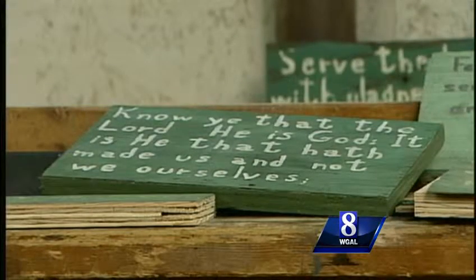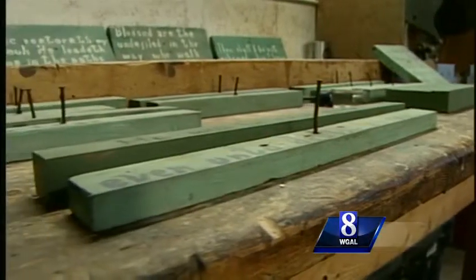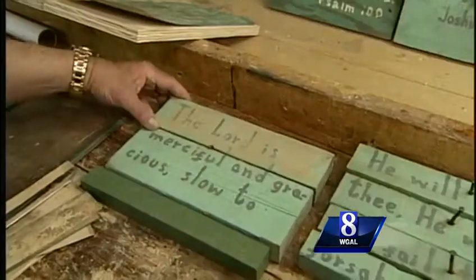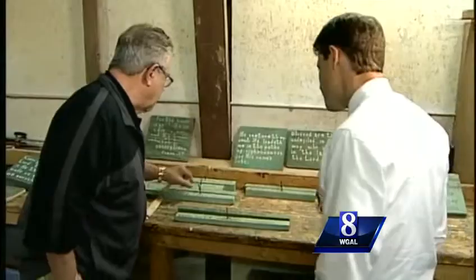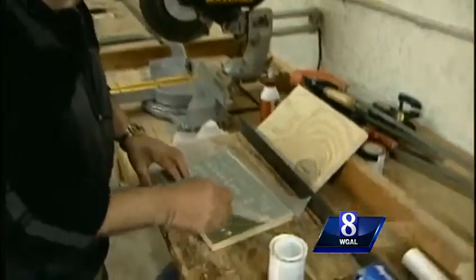Bible verses hung on pieces of wood underneath the bridge, nailed in place. One broke in half and Tony will be doweling that back together. This isn't officially part of their contract, but Tony is still repainting, gluing, gently cleaning, and repairing the word of God.